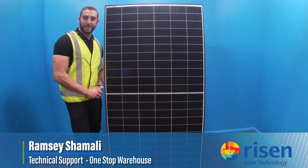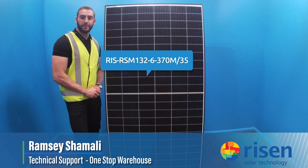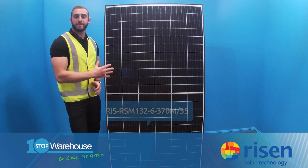G'day everyone, Ramsey here from One Stop Warehouse. Today I'm sat next to the Risen RSM 132 370 watt panel, and stay tuned — I'd like to highlight some special features about this panel.